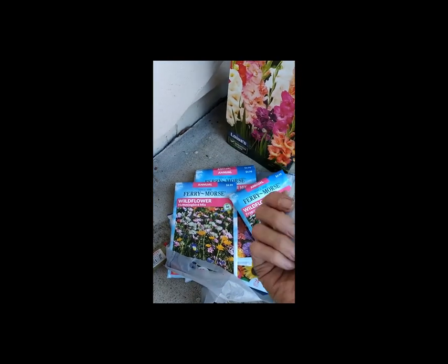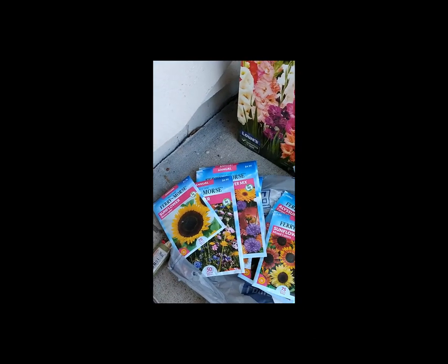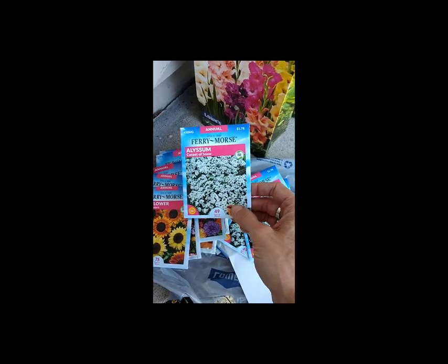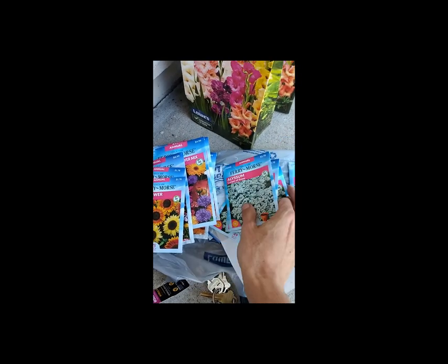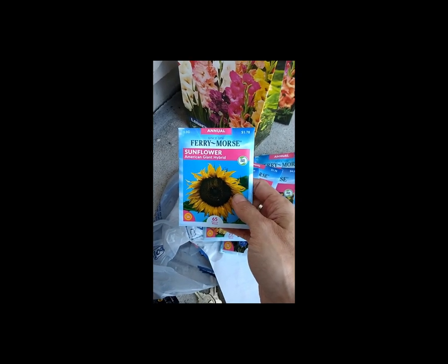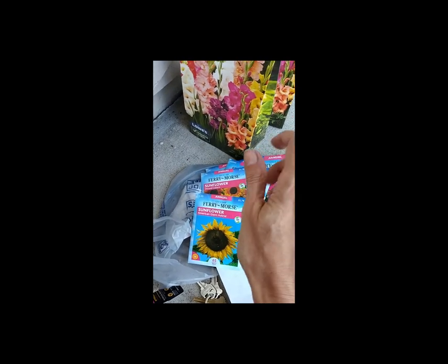I got some big sunflowers — the Skyscraper, this one grows up to 12 feet tall. I got the mixed colors and Autumn Beauty. This is the Carpet of Snow, which I really like for borders or just throwing in as a filler — that works really well. And I'm excited, I've never grown these before: the American Giant Hybrid, up to 16 feet, so I'm excited for that one.